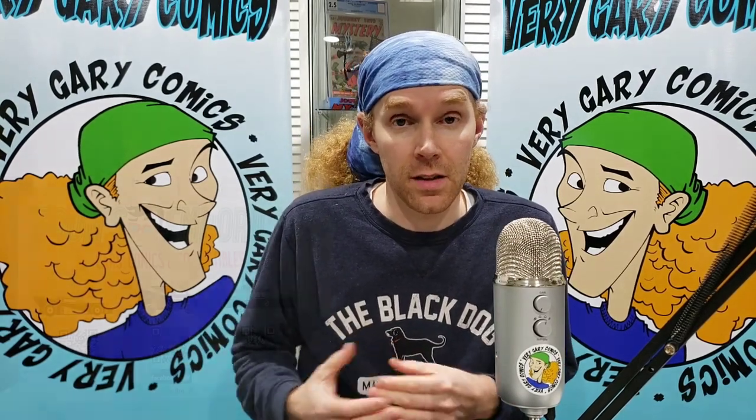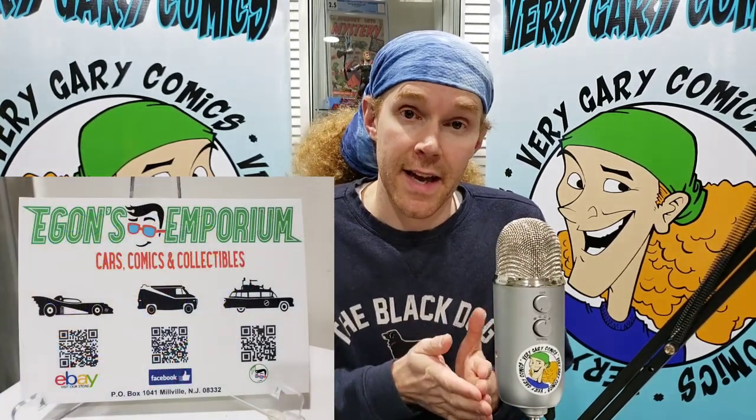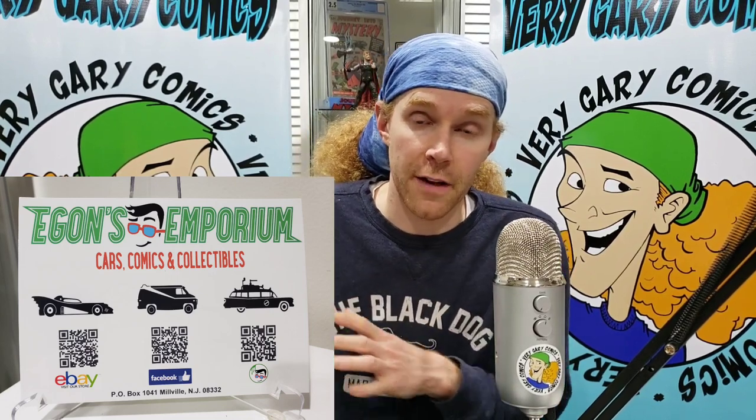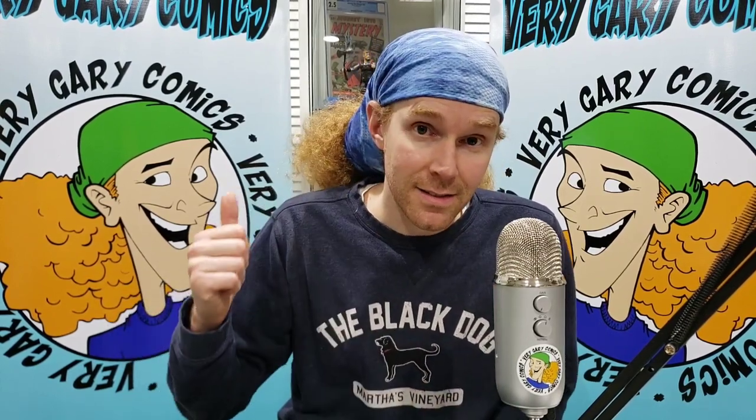Regardless, this guy hit me up and said, look, I sell die-cast cars, I also have comics, I kind of want to get rid of the comics and focus on the business, which is the die-cast cars. He does exactly what I do except with the cars, and he had amassed a big comic collection — it was his personal collection, big reader, a lot of fun stuff. We set it all up and I headed out. This took two SUVs. There's a whole lot of stuff.